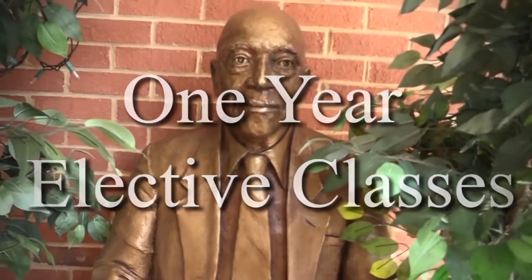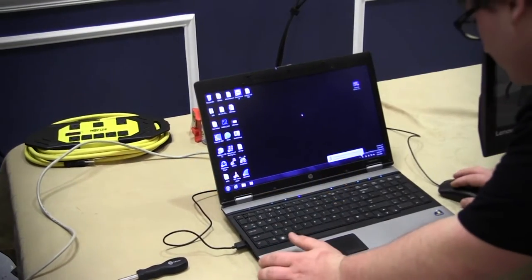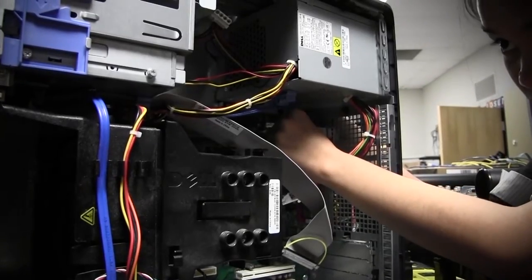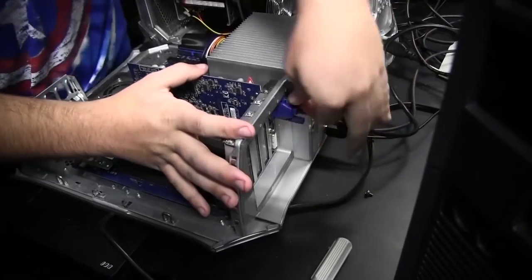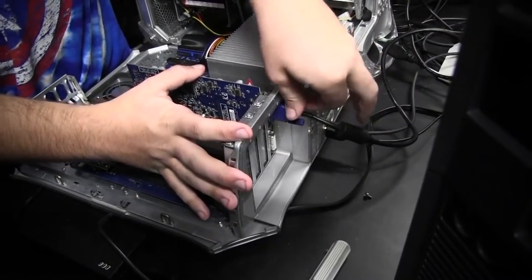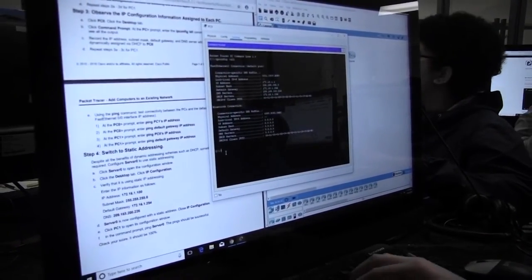These are our one-year elective classes. Cybersecurity: this course teaches the fundamental principles of identifying IT security risks and implementing security controls. Students will learn through hands-on experiences and practical scenarios. The course prepares students to sit for the CompTIA Security Plus certification.